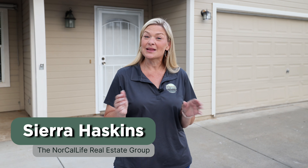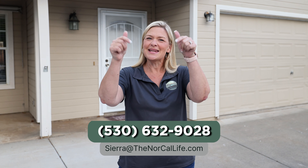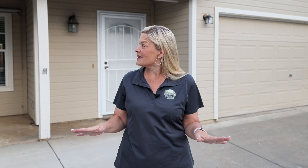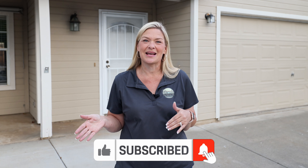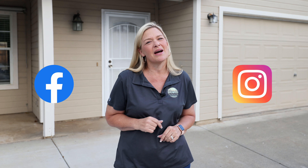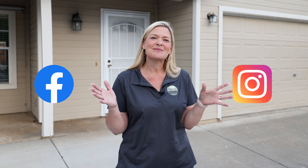That's it for this week's tour in Chico of homes on the southeast side. I'm Sierra Haskins with the NorCal Life Real Estate Group, and if you would like to talk with me about buying or selling a home here in the Butte County area, reach out to me anytime — I would love to see how I could be of help. All of my contact information is right here in the video's description below. If none of these houses is what you're looking for, please subscribe and turn on notifications, as I do a property tour each week covering homes here in the Butte County area. You can also head over to our Facebook and Instagram pages where we cover all things real estate, community events, hot spots, and more. Thanks so much for watching and I look forward to seeing you next week.